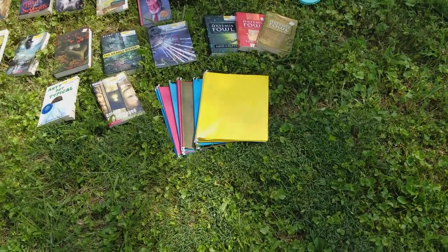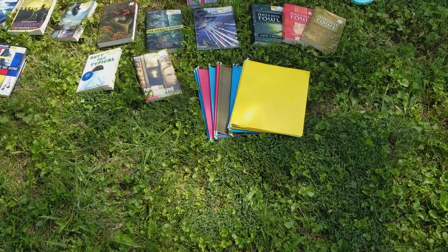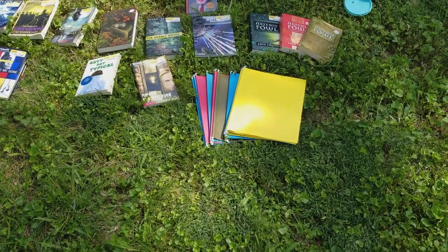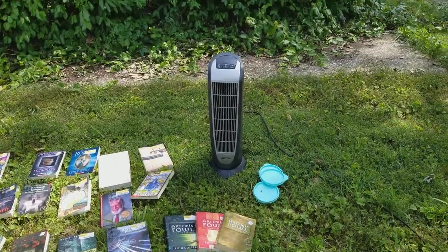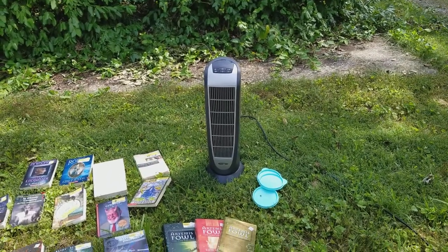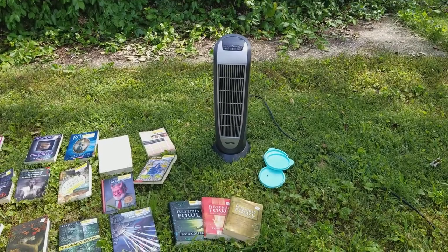We have some folders that you hang in your file cabinet — there's probably a good 10 to 15 of those, brand new looking, don't have any writing or anything on them. And we have this tower fan there — a wonderful looking tower fan.